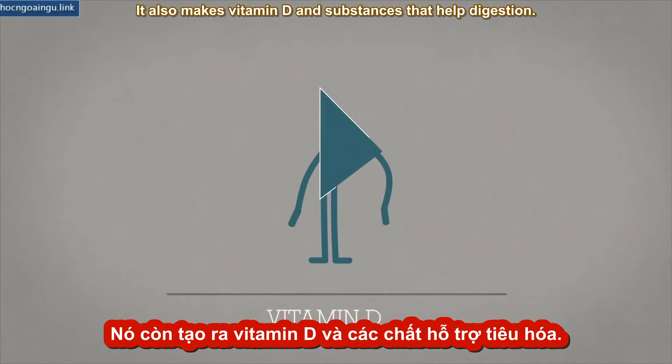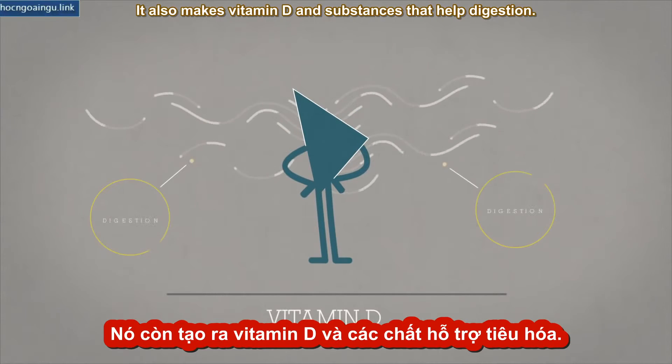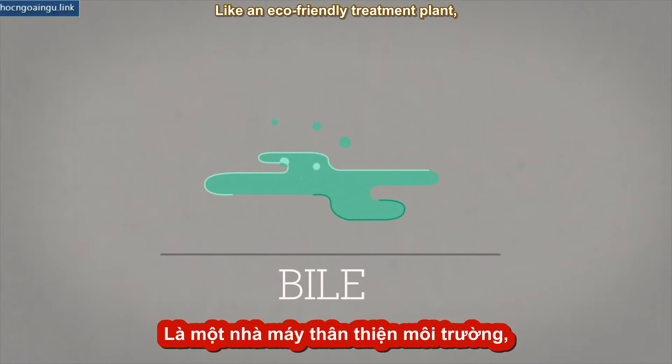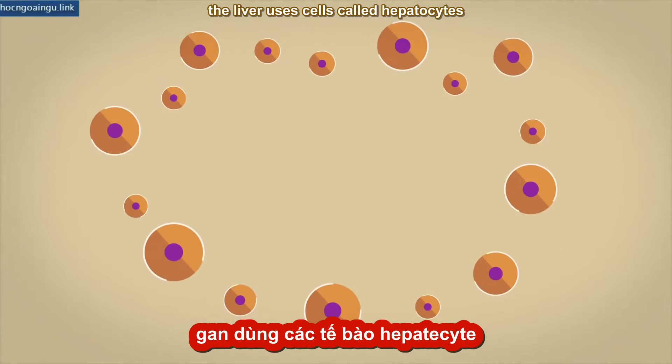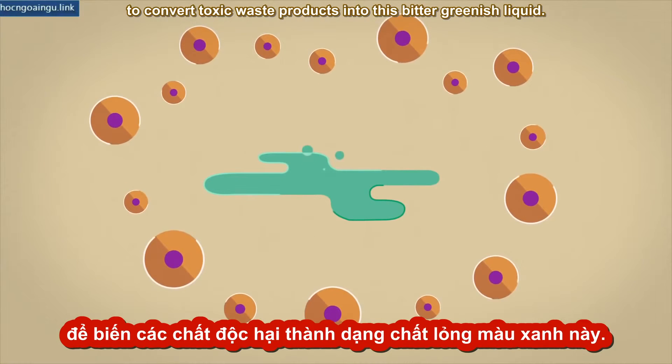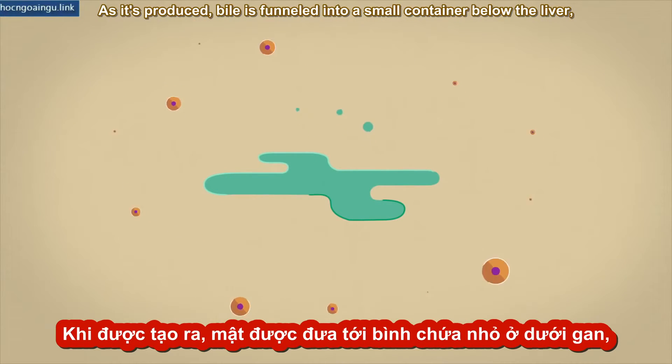It also makes vitamin D and substances that help digestion. But one of its most vital products is bile. Like an eco-friendly treatment plant, the liver uses cells called hepatocytes to convert toxic waste products into this bitter, greenish liquid.